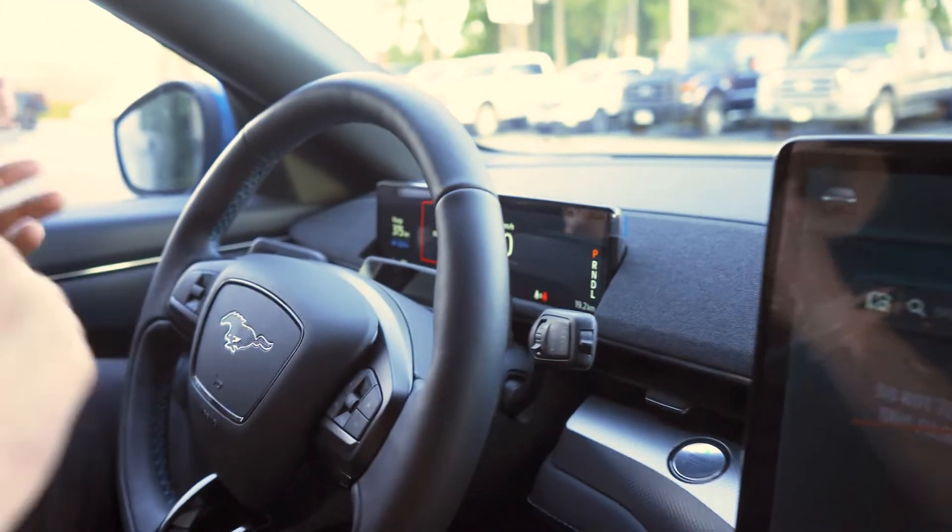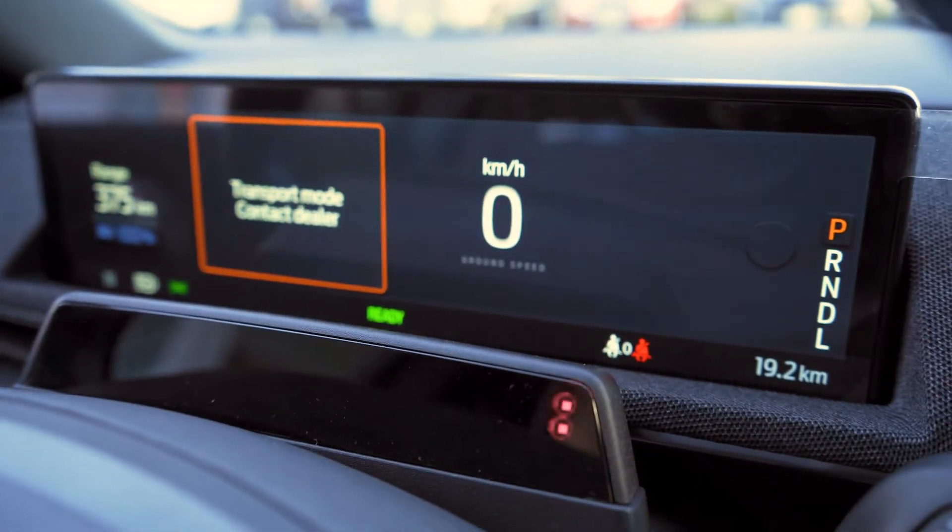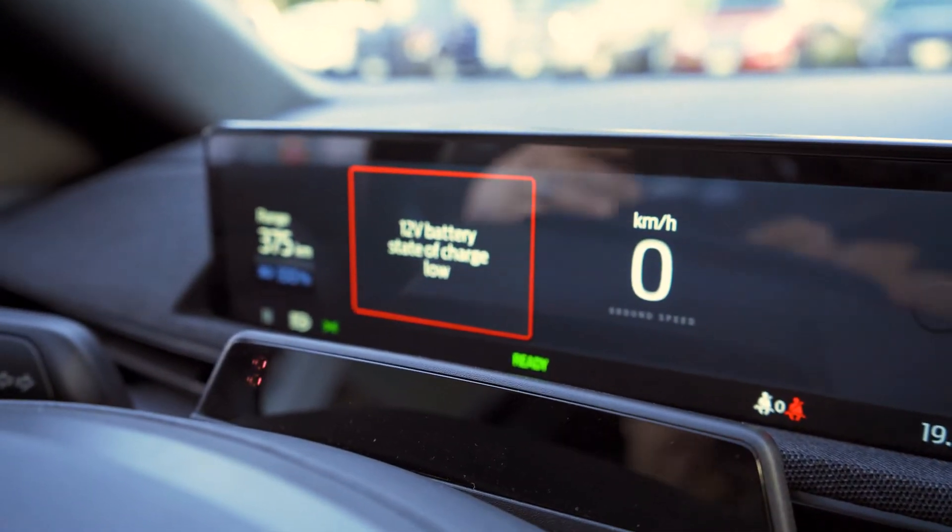This is so new to me, and therefore so new to you. The vehicle still has what's called transportation mode on — it hasn't yet gone through its pre-delivery inspection through our technicians. You can see here transport mode is still on, giving a warning that the 12-volt battery state is low. I literally drove it maybe a hundred yards.